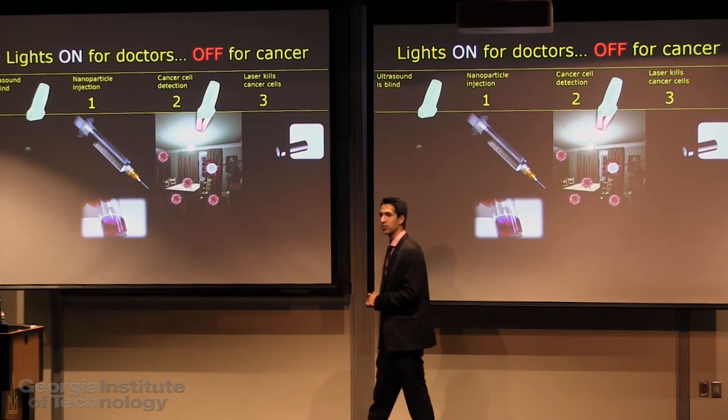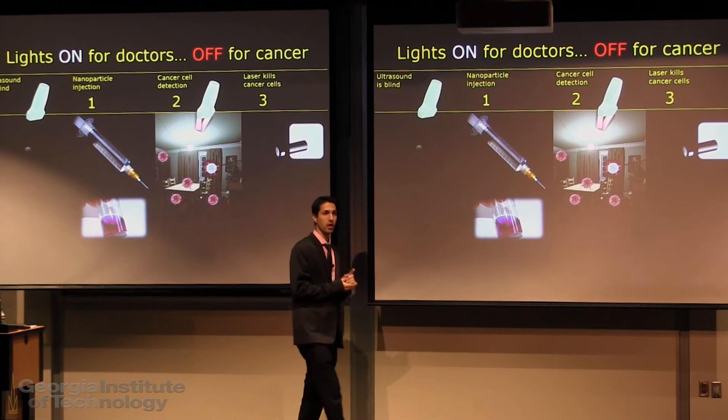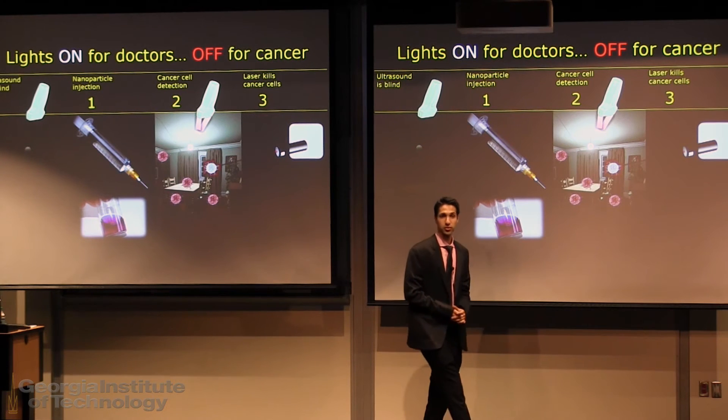Unfortunately, ultrasound alone cannot replace this approach, but this is where my research comes in. I am working on a non-invasive method to not only diagnose but treat metastatic lesions as soon as they are detected, using a technology called photoacoustic imaging.